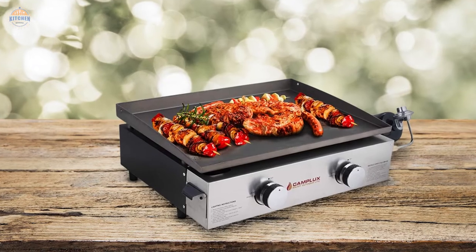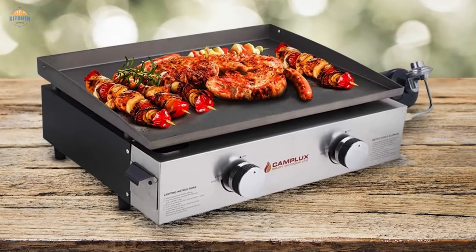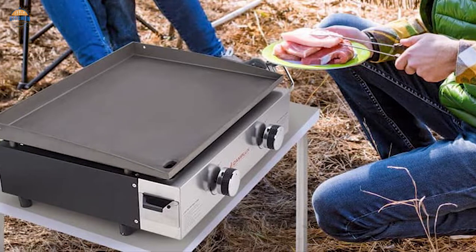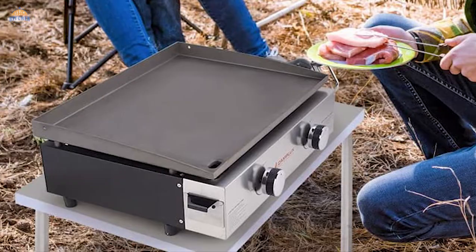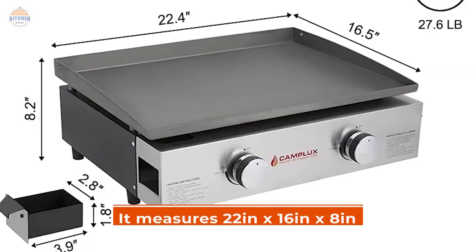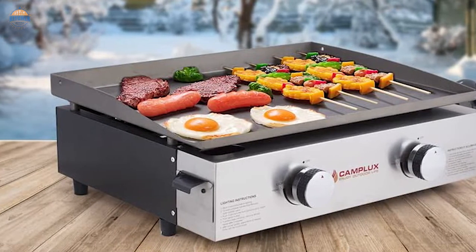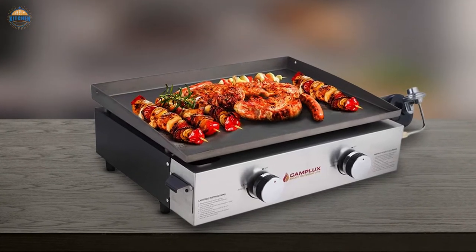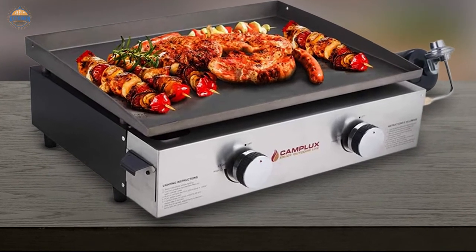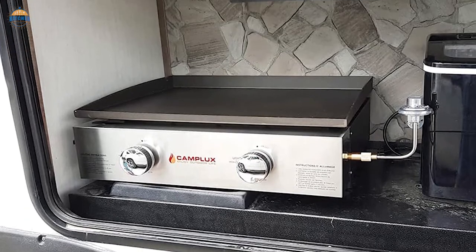Additionally, there's an included carrying case for when you're not using it but want to take it along with you wherever you go. At just 27 pounds, this grill is small enough to take anywhere — even in an RV — yet sturdy enough to hold up against serious backyard BBQ action. Due to its portable design, it measures 22 in x 16 in x 8 in. This grill can also be easily converted to operate using standard RV gas tanks via Camp Luxe's handy RV quick-connect elbow adapter, sold separately.